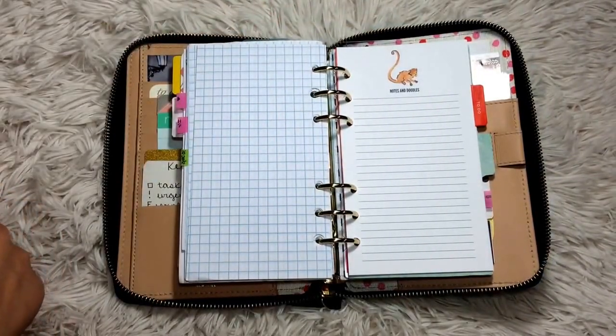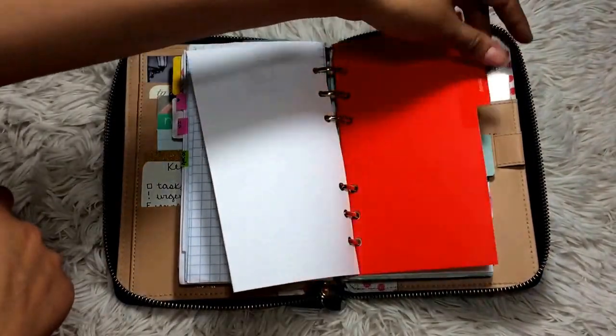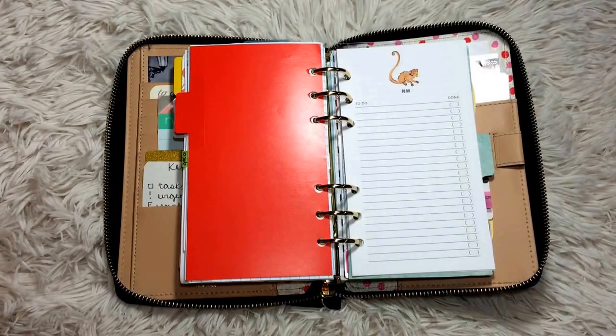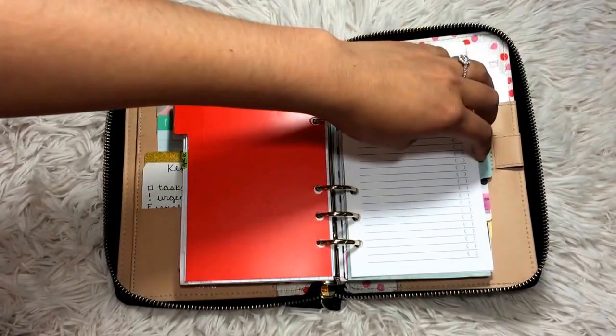These are the note pages that came with the Kate Spade, and then there's the to-do section that also came with it. It holds to-do pages that I never use, so I may end up taking them out.